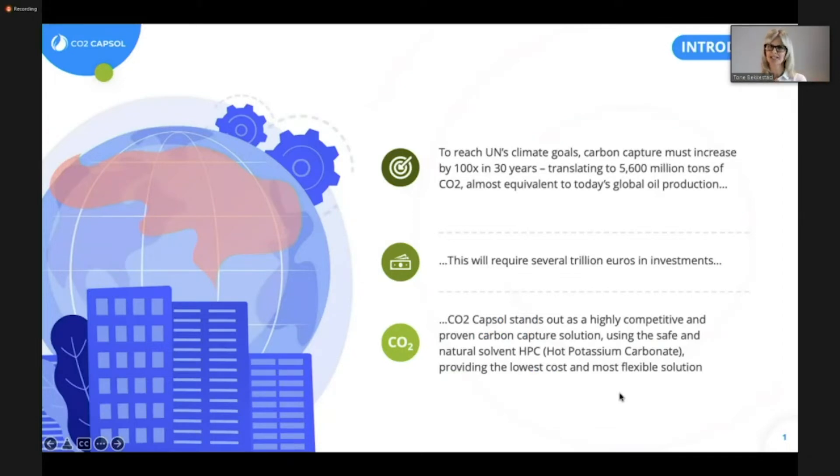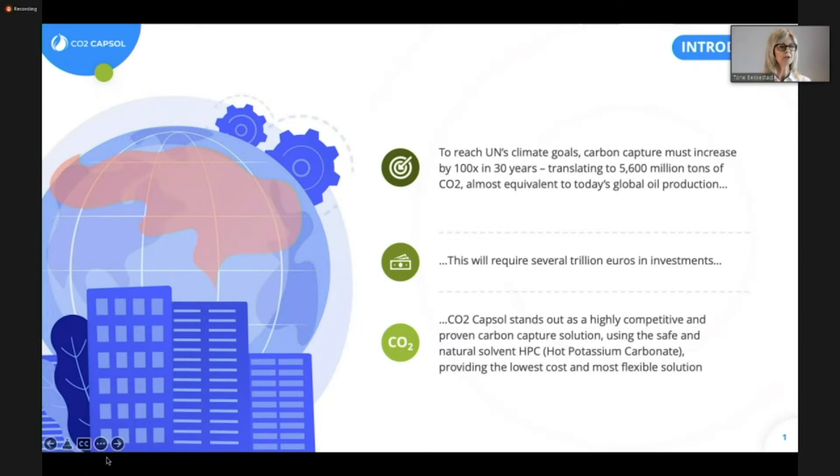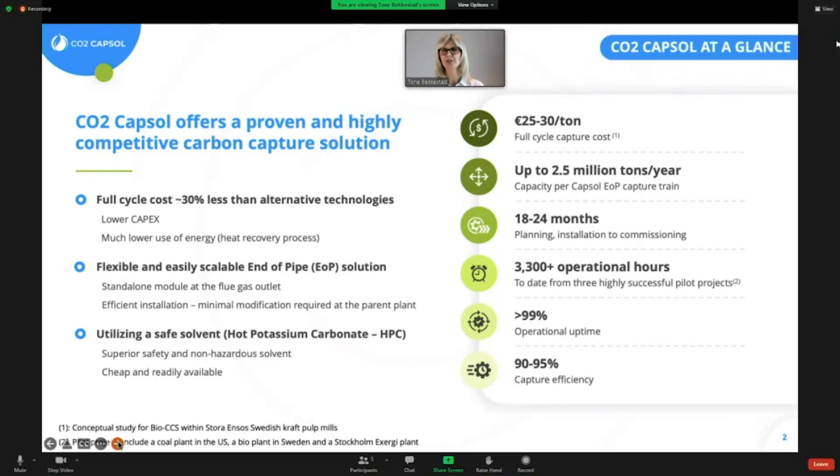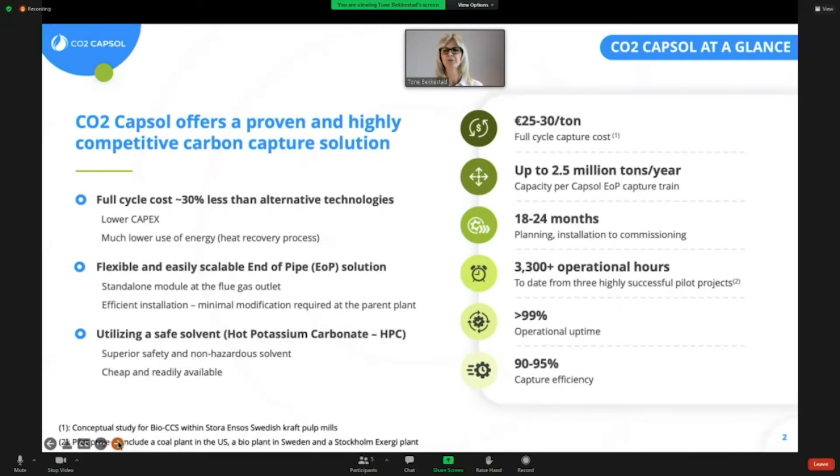As already mentioned by both Janneke and Jim Stian, carbon capture must increase and it must hundredfold over the next 30 years to reach the Paris goals or the UN climate goals. This translates to approximately 5.6 billion tons of CO2, which is almost equal to today's global oil production. That is a huge undertaking and it will require trillions of euros in investments. We know that we have a both cost-competitive technology and it is very energy efficient, based on external studies and calculations that we have performed for potential customers.